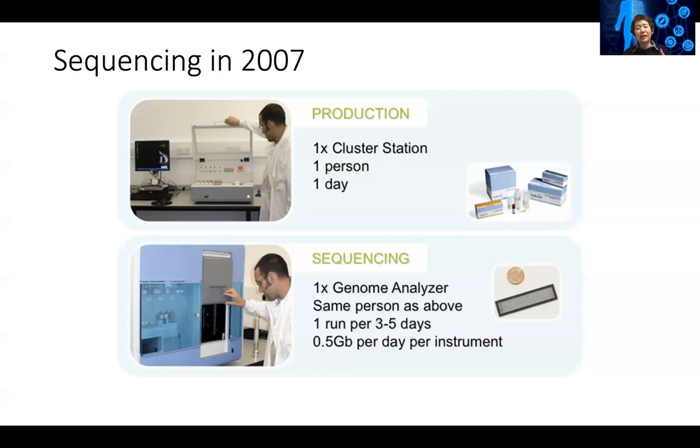You can load millions and millions of sequences onto this glass slide, put it in this machine, start the run, and just come and check it once in a while. Usually in three to five days the run will finish, and this instrument can really output half a gigabyte of data per day per instrument.